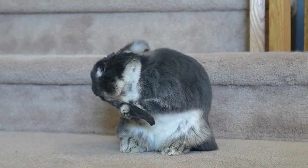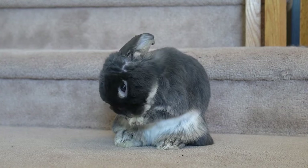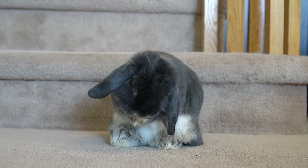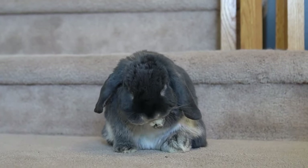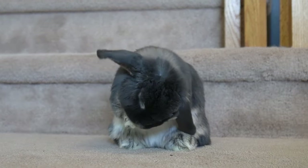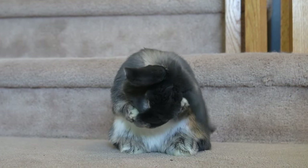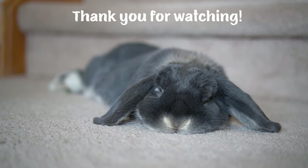I hope you found this video informative and that it can help you recognize the signs and symptoms of a rabbit ear infection. Bunnies sure are cute when they clean their face and ears, but if you notice them over-grooming accompanied by other symptoms, it may be time for a vet visit. By following the advice of our rabbit-savvy vet, Blueberry made a full recovery and is back to her happy and hoppy self. Thank you for watching, and we hope to see you next time for more fun and educational rabbit videos.